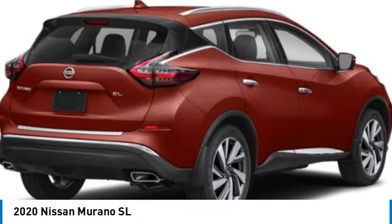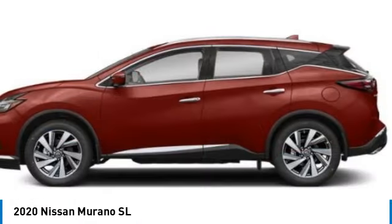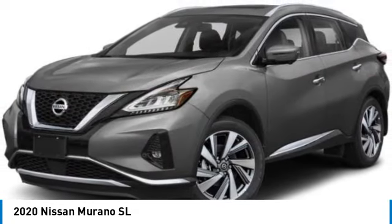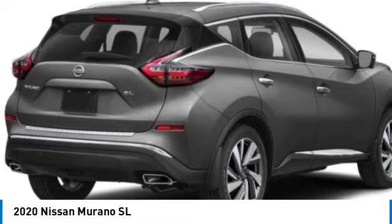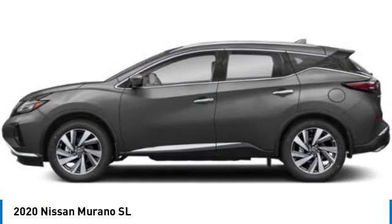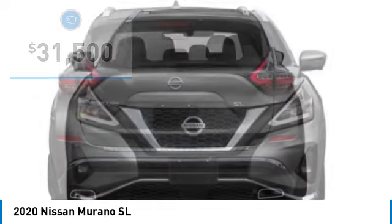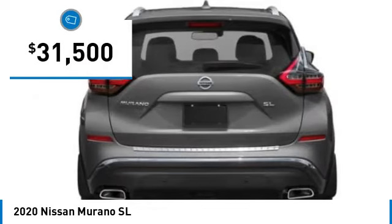Come test drive the 2020 Murano. The peace of mind of award-winning safety, including a five-star rating for side impact crash safety, comes standard with the Nissan Murano. Great fuel economy and a powerful V6 engine combined to deliver a refined driving experience, and is priced below $35,000.